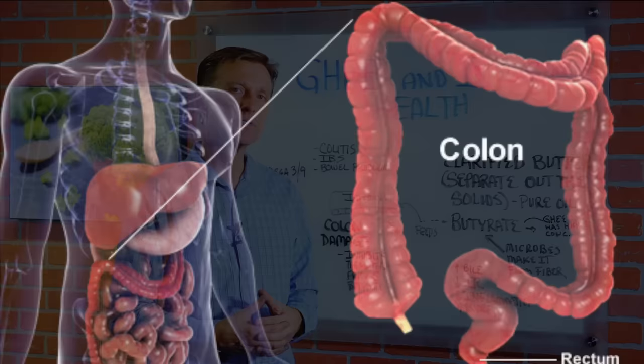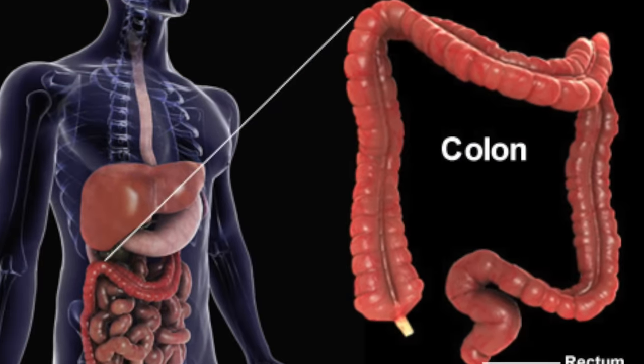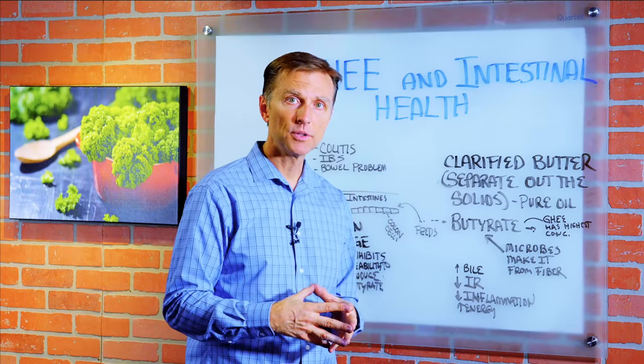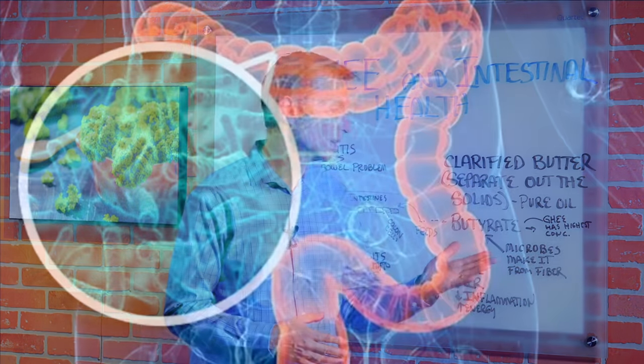It has great benefits for your colon because it's loaded with something called butyrate or butyric acid. In fact, ghee has the highest concentration of butyrate of any other food, including butter.